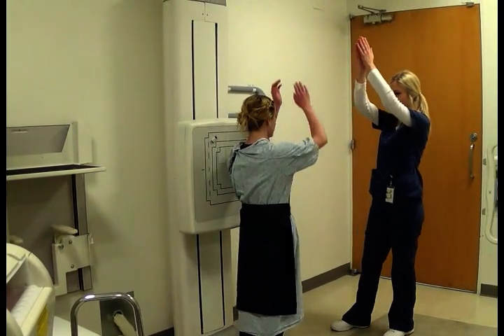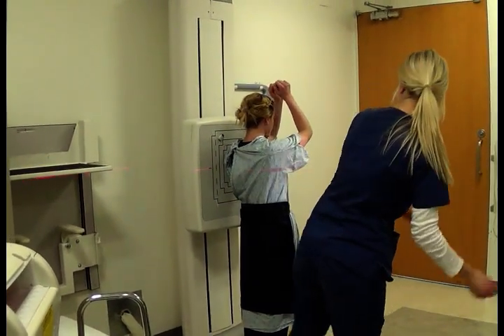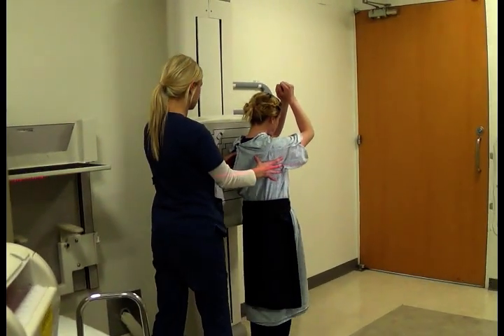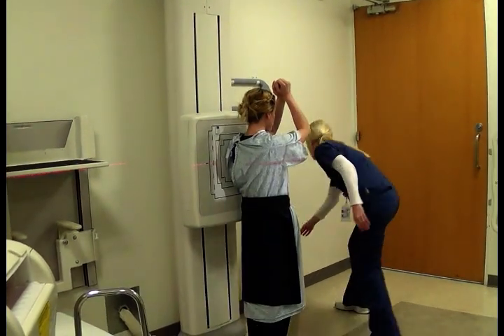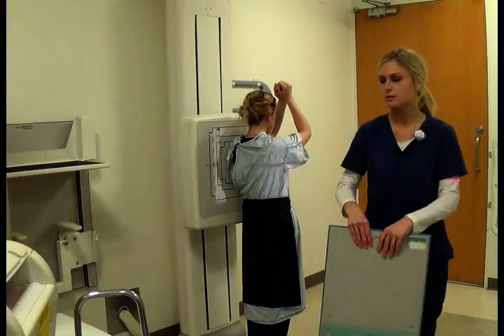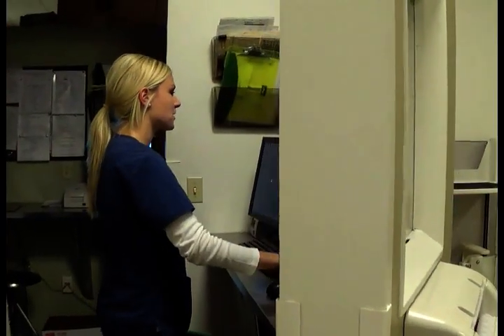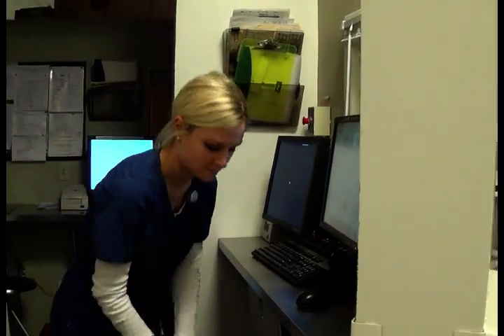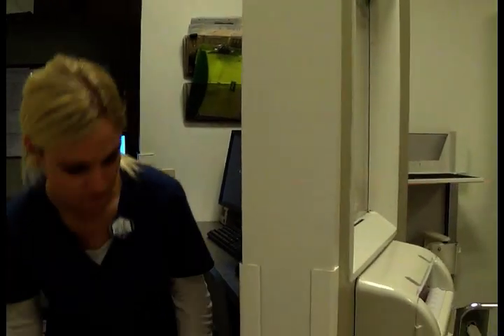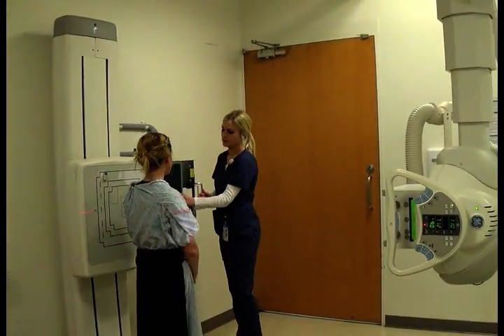You're going to bring your arms up over your head and your elbows forward. Take a tiny step forward. Right now take another deep breath in and hold it. Okay. Breathe.